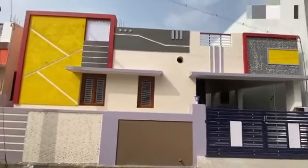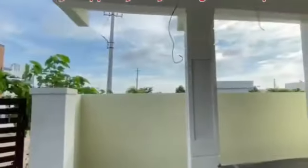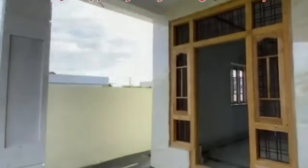Hello everyone, welcome back to our channel. Today we are going to make a beautiful house for you. This is a very urgent sale for you today. If you are looking for this beautiful 2BHK house, we are going to make a sale for you today.